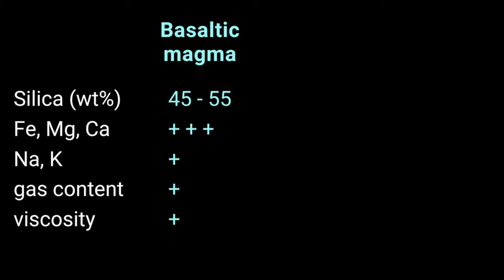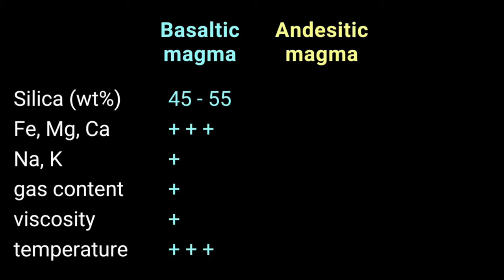It's also the magma with the highest temperatures. The second type of magma is andesitic magma. This one has a higher weight percentage of silica than the basaltic magma, about 55 to 65 in weight percentage, and it has moderate amounts of iron, magnesium, calcium, potassium, and sodium, as well as moderate amounts of gases.